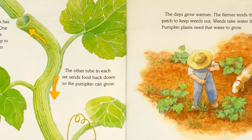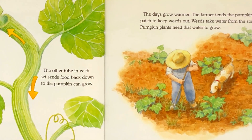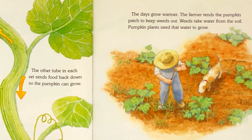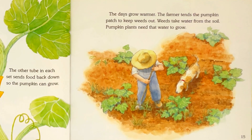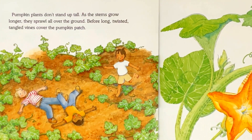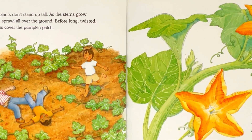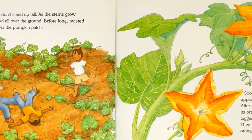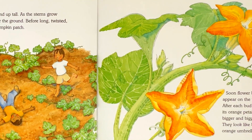The days grow warmer. The farmer tends the pumpkin patch to keep weeds out. Weeds take water from the soil, and pumpkin plants need that water to grow. Pumpkin plants don't stand up tall. As the stem grows longer, they sprawl all around the ground. Before long, twisted, tangled vines cover the pumpkin patch.